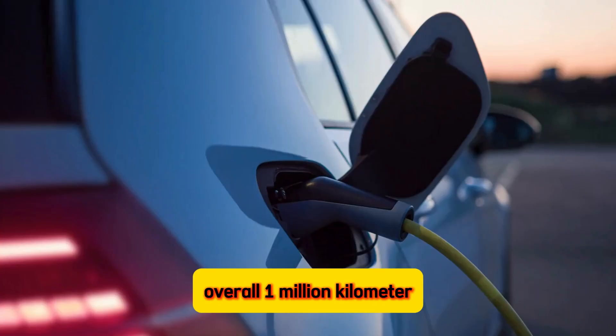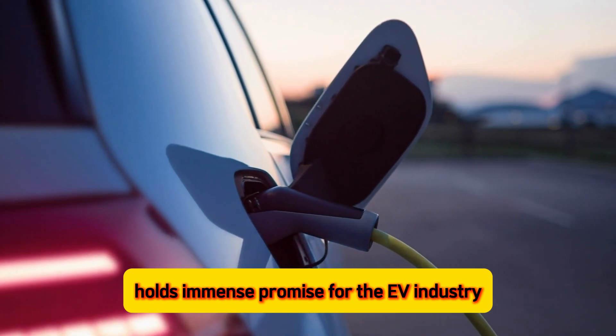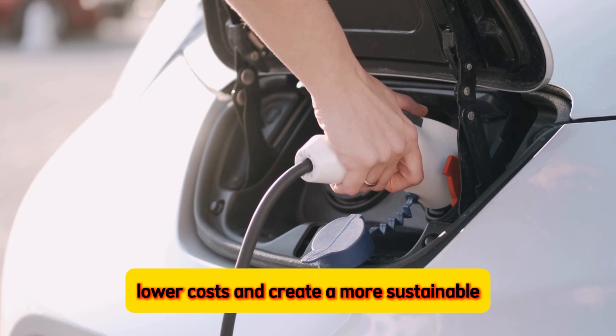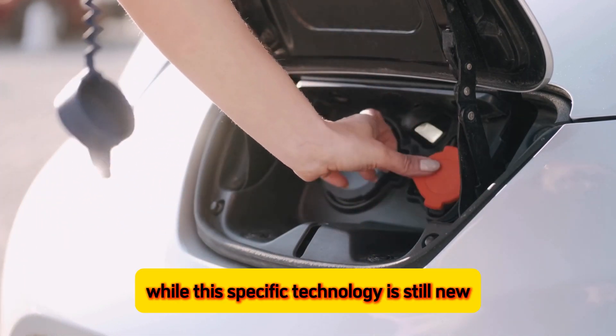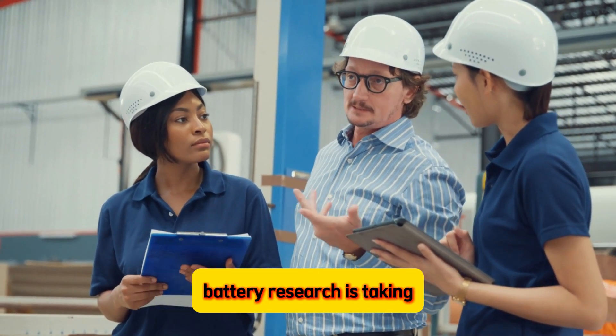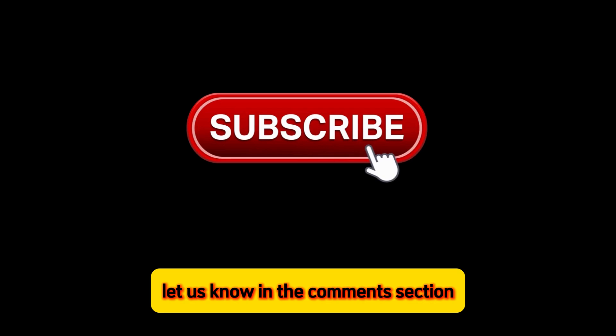Overall, a million kilometer battery technology holds immense promise for the EV industry. It could address consumer concerns, lower costs, and create a more sustainable electric transportation ecosystem. While this specific technology is still new, it represents the exciting direction battery research is taking. What do you think about this? Let us know in the comments section.